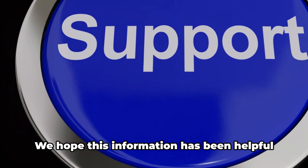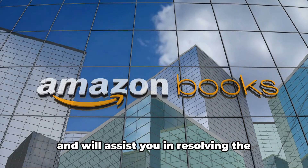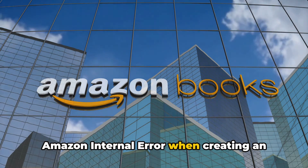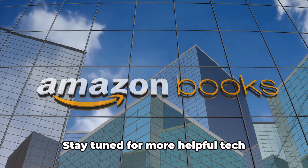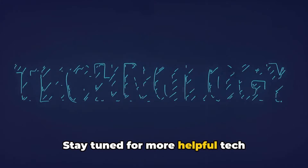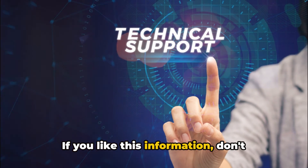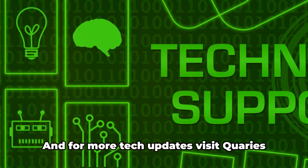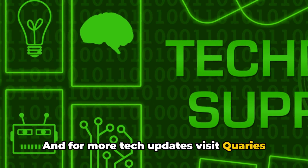Thank you for tuning in today. We hope this information has been helpful and will assist you in resolving the Amazon internal error when creating an account on Kindle. Stay tuned for more helpful tech solutions. If you like this information, don't forget to subscribe — it will be a great support. And for more tech updates, visit Quarys.com.